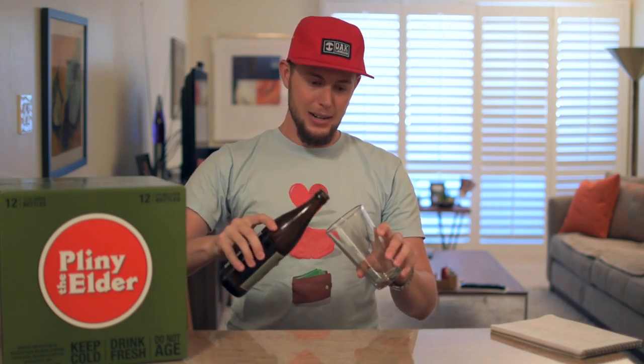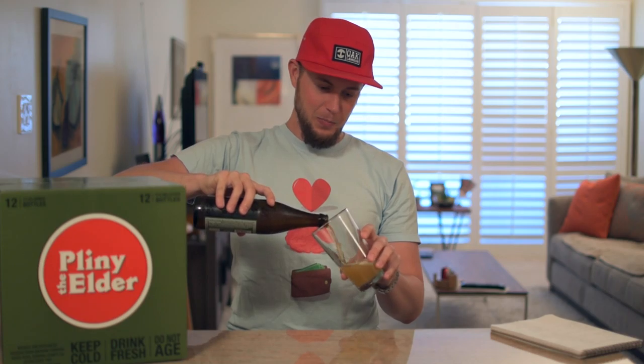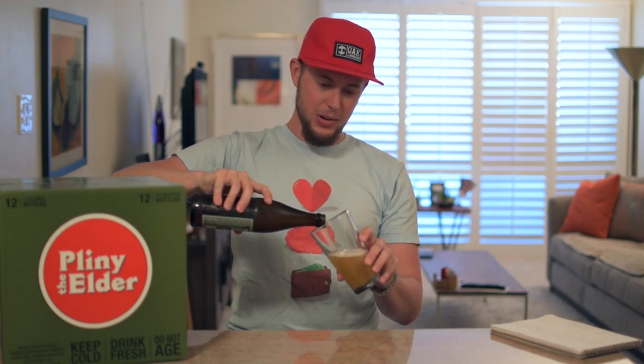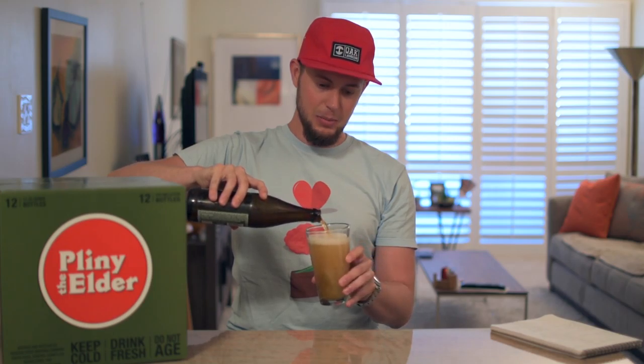Let's get right into it and open it up. Like I said, I've had this before but I definitely wanted to share it. And right away, just opening that bottle, you can really smell the aroma coming off of the beer, which is one of the best things about Pliny, I think.